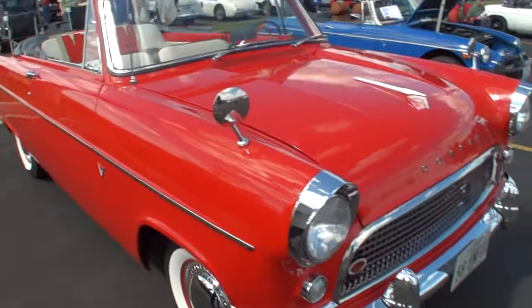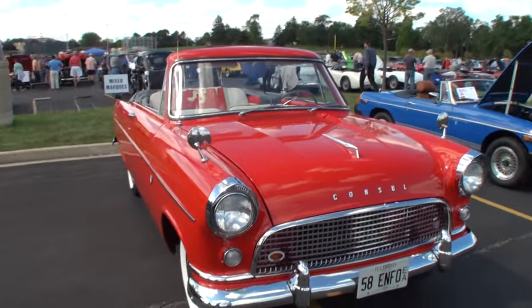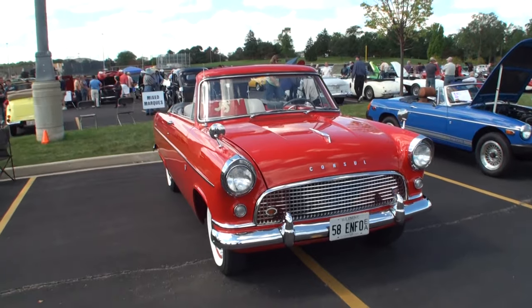I brought a 1958 English Ford Consul. A 1958 English Ford Consul — it's automatic, it's a convertible, and I've never seen one before. The car is rare. How many do you see of these? I know of five of them in the United States. Five in the United States. Let's take a look at what there's only five of that are known to be in the United States.